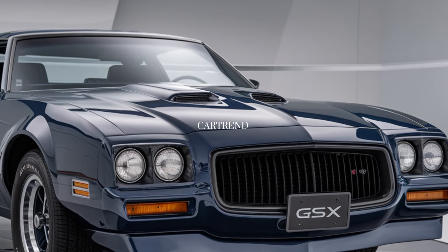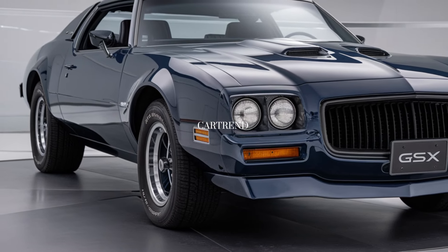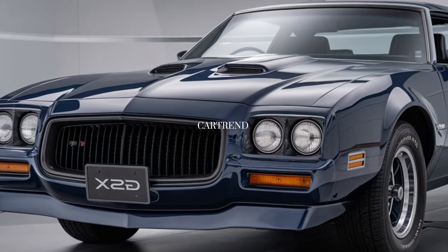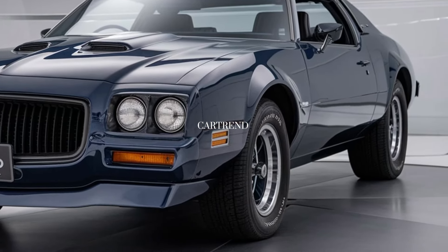Buick has packed the GSX with advanced safety features including automatic emergency braking, lane departure warning, and adaptive cruise control. A 360-degree camera, blind spot monitoring, and rear cross-traffic alert come as standard, making it one of the safest performance cars in its class.